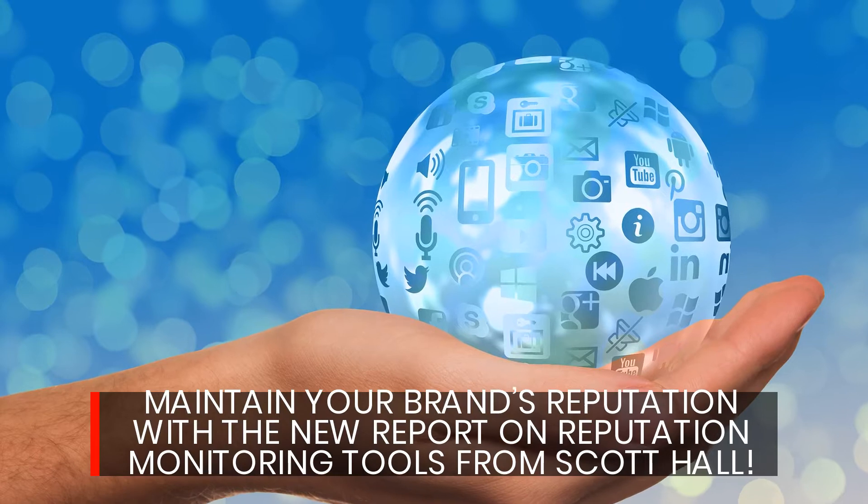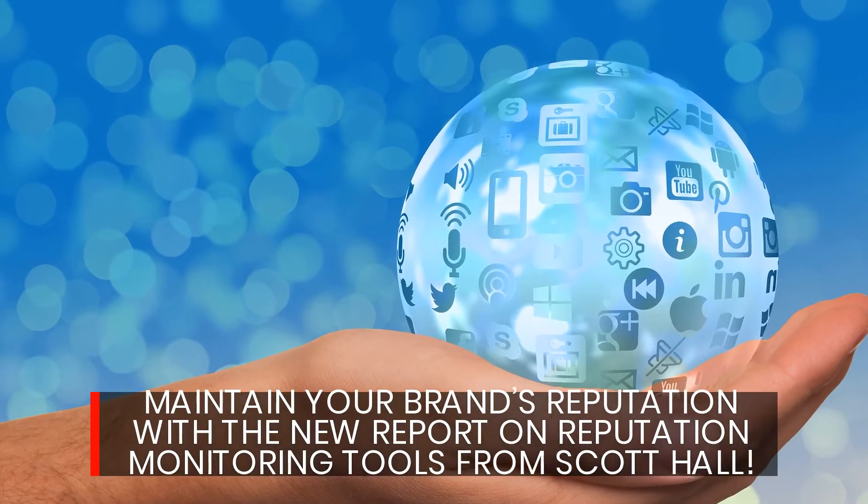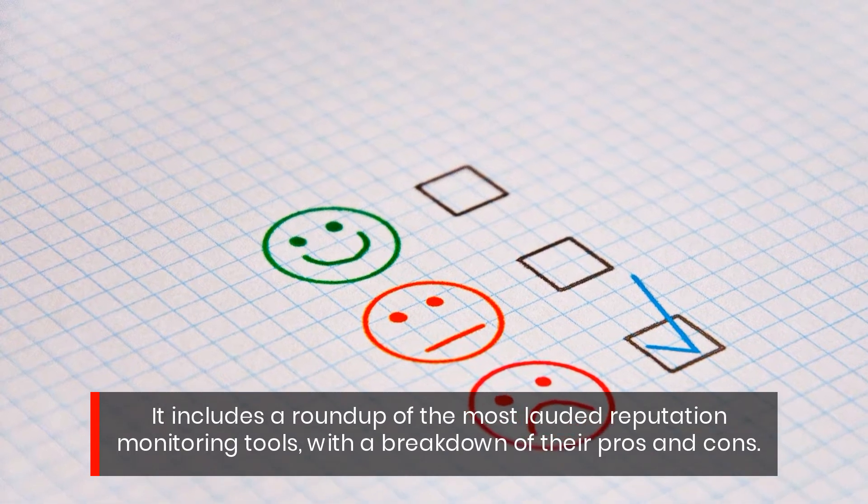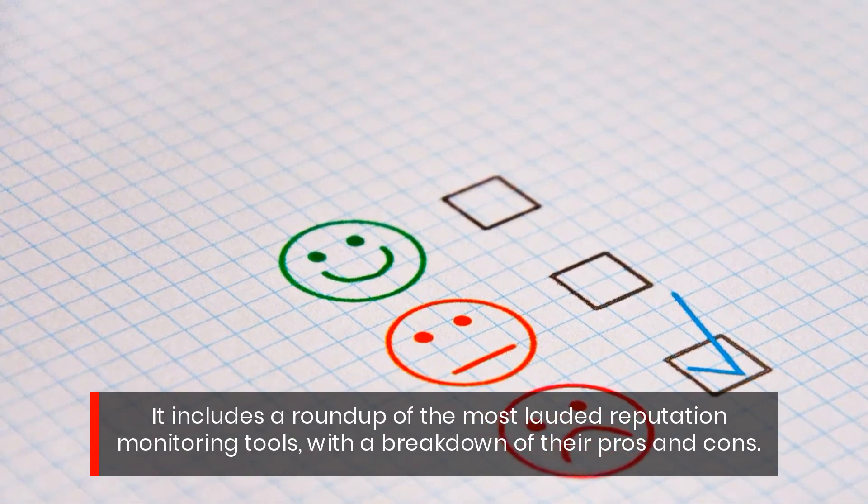Maintain your brand's reputation with a new report on reputation monitoring tools from Scott Hall. It includes a round-up of the most lauded reputation monitoring tools, with a breakdown of the pros and cons.